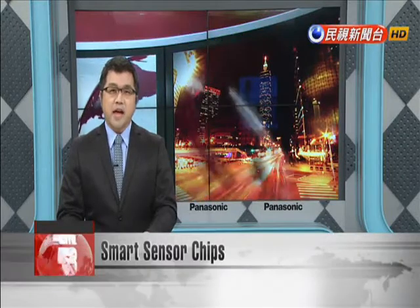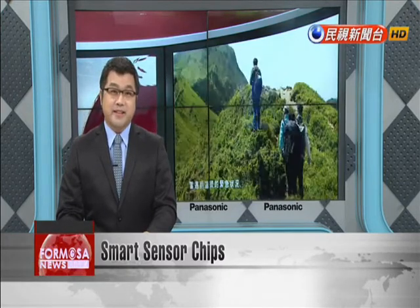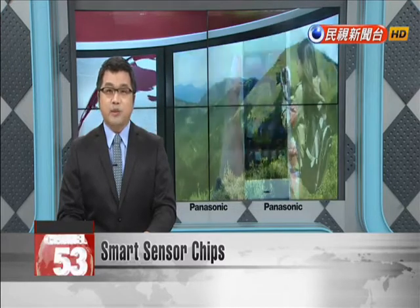Taiwan's National Applied Research Laboratories have unveiled a new process for integrating multiple functions onto a single computer chip that's set to significantly streamline the development of tiny connected smart devices.